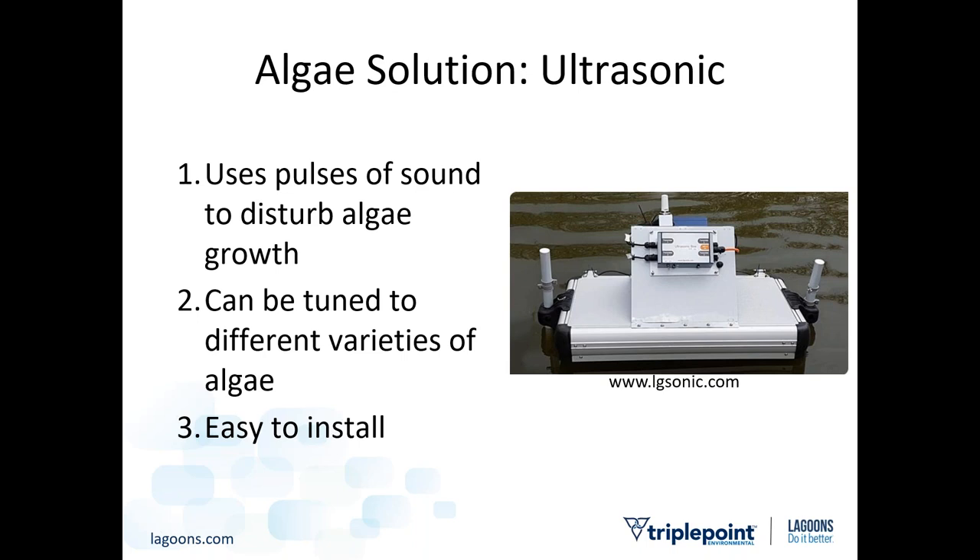Another algae solution is ultrasonic algae control — floating units placed in the pond that use pulses of ultrasonic sound to disturb algae growth. They can allegedly be tuned to different algae varieties and change their spectrum of ultrasonic wavelengths to prevent resistance. It sounds too good to be true since it's just a simple platform with no chemicals, but positive feedback has been heard. There is a capital cost associated, but it's easy to install and relatively easy to maintain. Consult manufacturers for specifics on equipment needs and quantities.